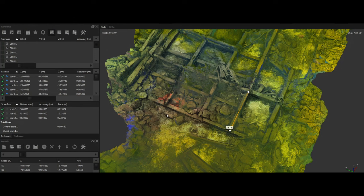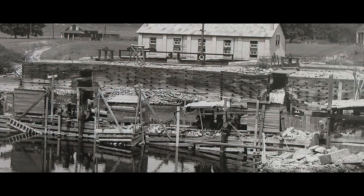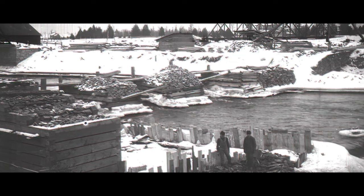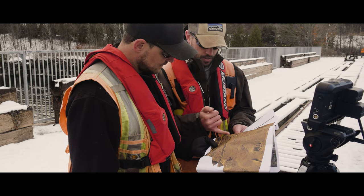Through the photogrammetric renderings that we were able to accomplish from the survey, we were able to look at the material itself under the water and actually compare it to historical documents. We were able to correlate the history of impact to the dam over time and use the imagery we collected to confirm the location of a number of items that were in the previous site plans and construction drawings.